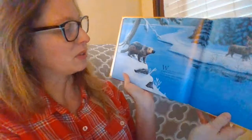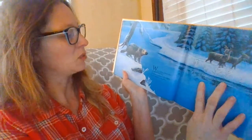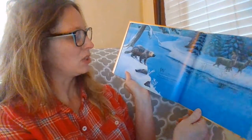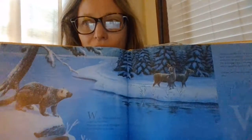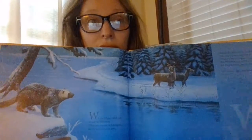Beautiful. W is for white-tailed deer, as well as for the wolverine. Wherever you are in Michigan, there's wildlife to be seen. What kind of animals do you see running around in Hamtramck? You see squirrels, maybe little chipmunks. Hopefully that's it.